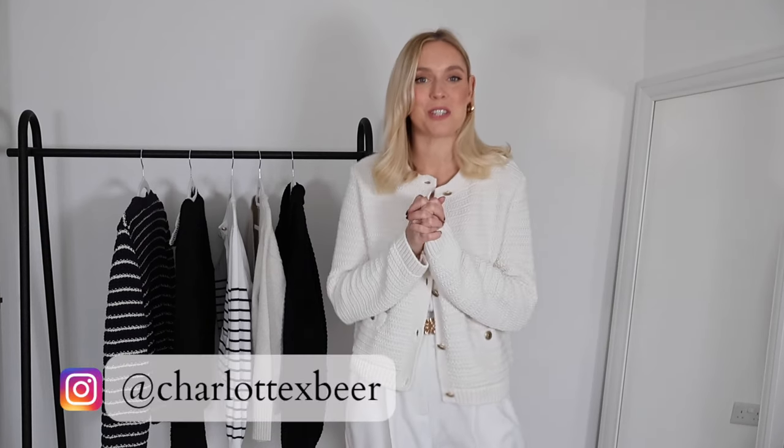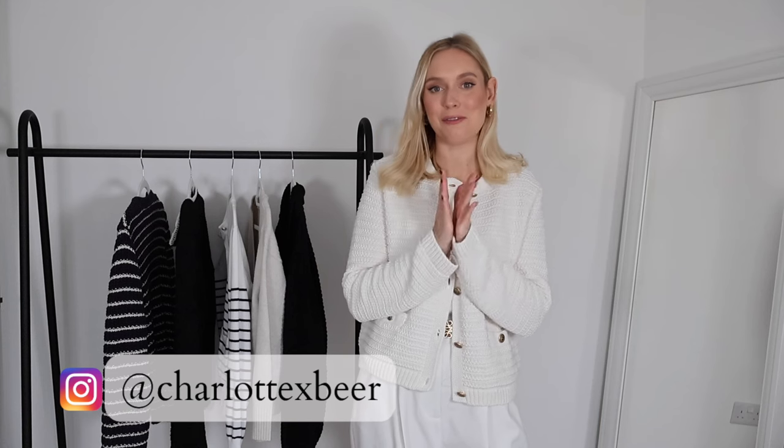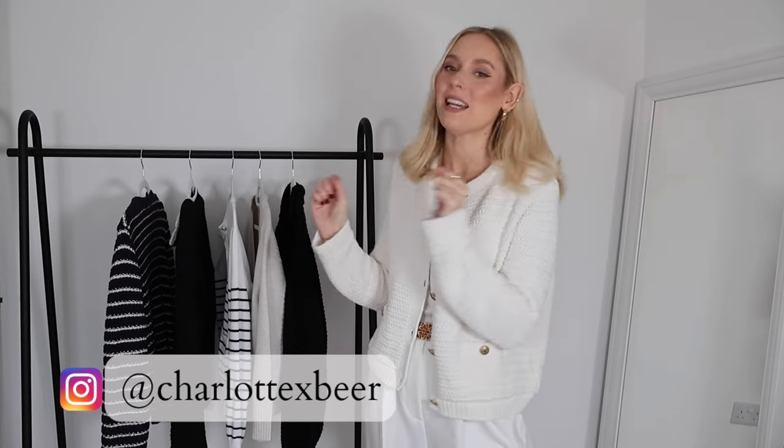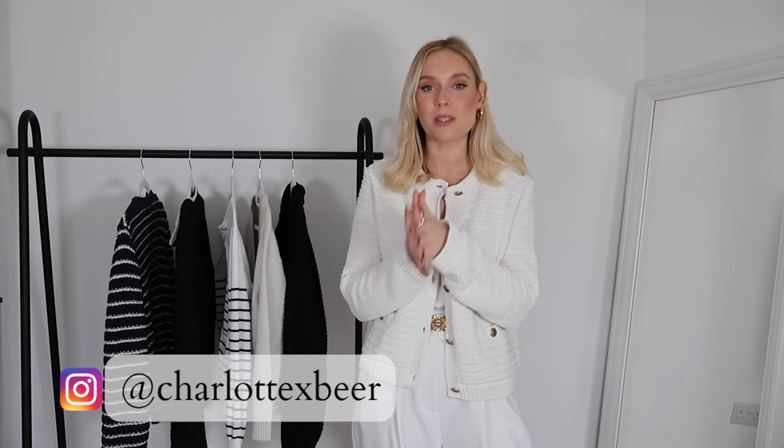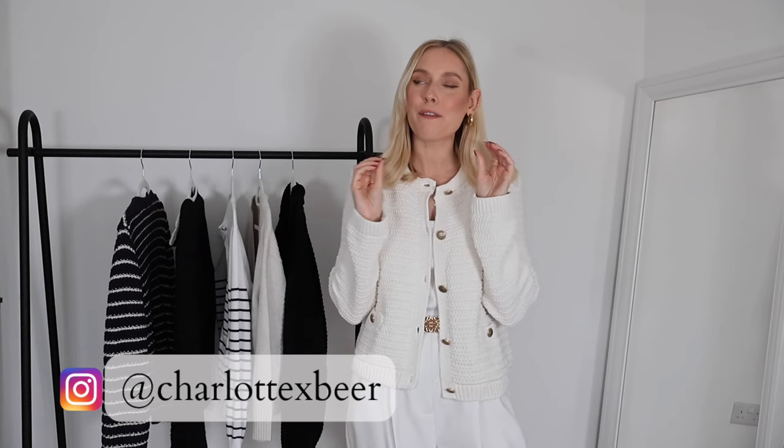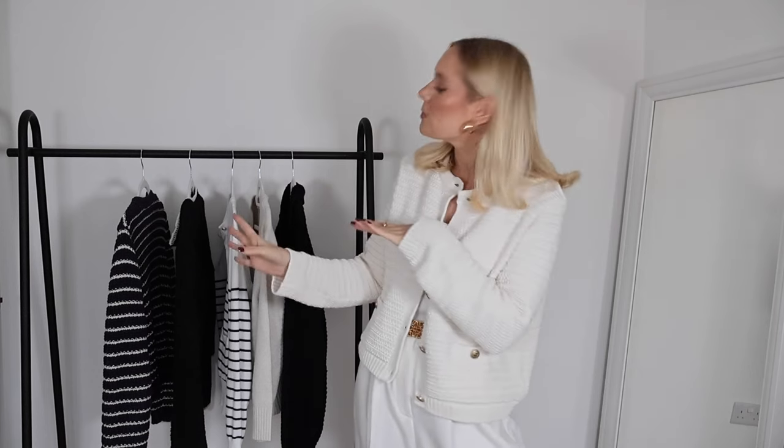Hello everybody, welcome back to my channel — and welcome if you're new. I'm Charlotte and I make styling videos. Today I thought we would tackle one of my most worn, favourite ever staple pieces: the cardigan. Today's video is going to be all about cardigans — how to style them, how to wear them, look chic and on trend, and feel put together.